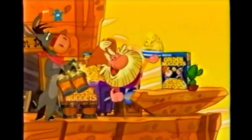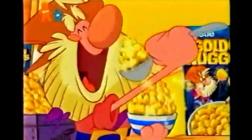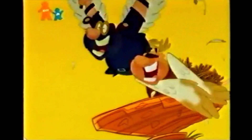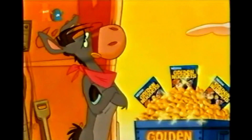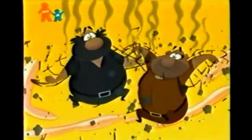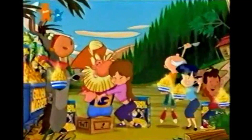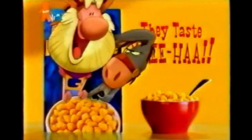Howdy kids! Only Golden Nuggets have the honey crunch and taste — yee-haw! Gotta get that yee-haw taste! You can count on me to deliver your delicious nuggets. So how's it taste? Yee-haw! Golden Nuggets — they taste yee-haw!